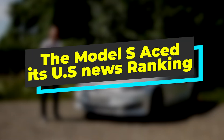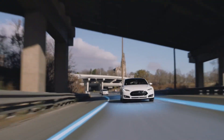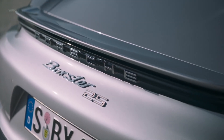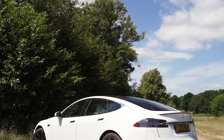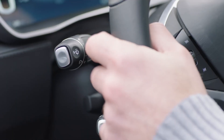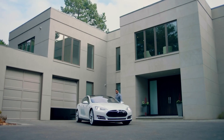The Model S aced its US News ranking, scoring 9.4 out of 10 and topping the luxury large car rankings — the only other car scoring as high is the two-seat Porsche Boxster. For an all-new car from an all-new company to outshine nearly every other similar high-performance luxury car is an impressive feat. Let us know your thoughts on all these features of the Model S by leaving a comment below. Thanks for watching!